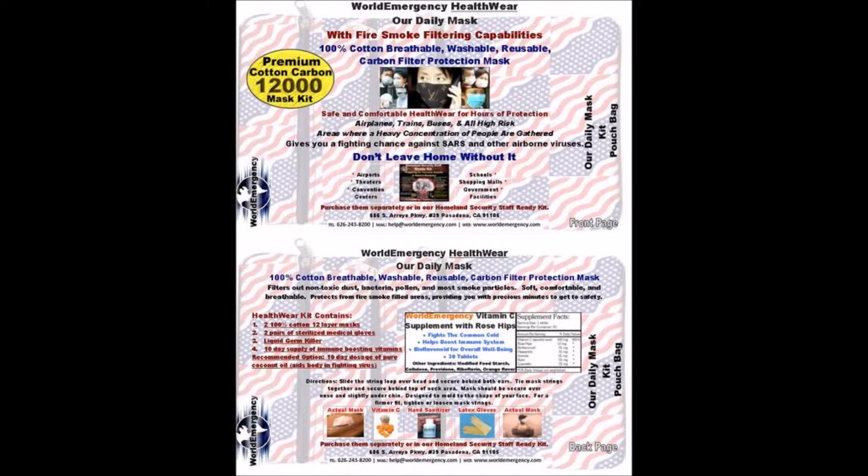Again, giving you precious minutes that you may need to get to safety. We've also developed a kit which has two of the premium healthwear clean air system masks inside, as well as two pairs of latex gloves, and we give you a vitamin C supplement with rose hips, which helps boost your immune system.